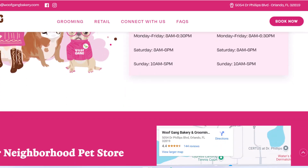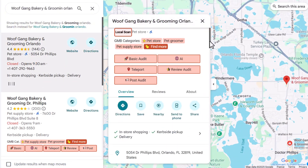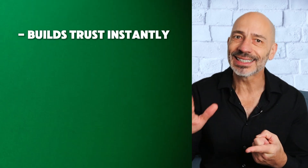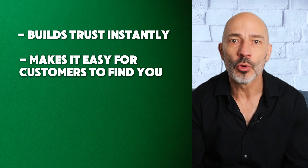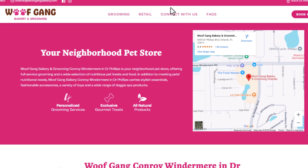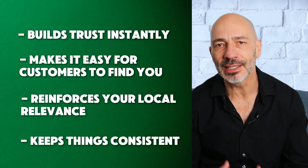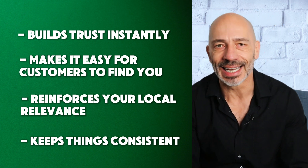Another thing you don't want to skip: embed a Google Map directly from your Google Business Profile. Go to the Google Business Profile you're building the location page for, click the share icon, choose 'Embed a map,' copy the HTML code, and paste it into your site. You can even choose the size that works best for your layout. This isn't just for looks — embedding that map builds trust instantly, makes it easy for customers to get directions with one click, reinforces your local relevance, and keeps your information consistent between your site and your Google Business Profile. Google loves consistency, and matching info equals more credibility and fewer ranking headaches.